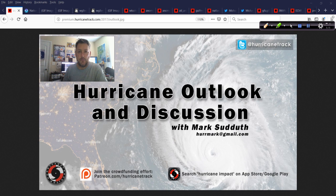Good afternoon. Mark Suddoth, Hurricanetrack.com, here with your hurricane outlook and discussion from Monday, July 22, 2019.